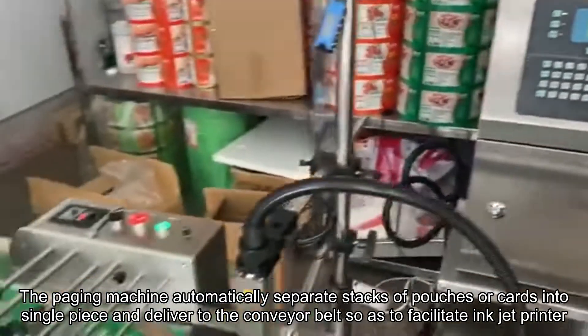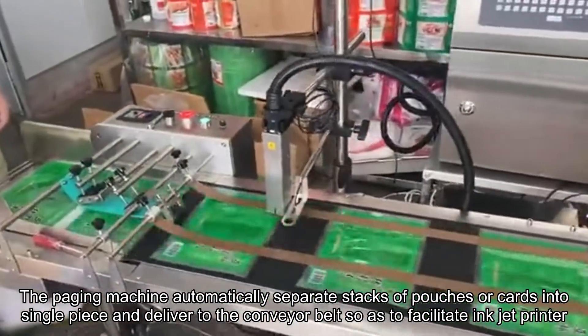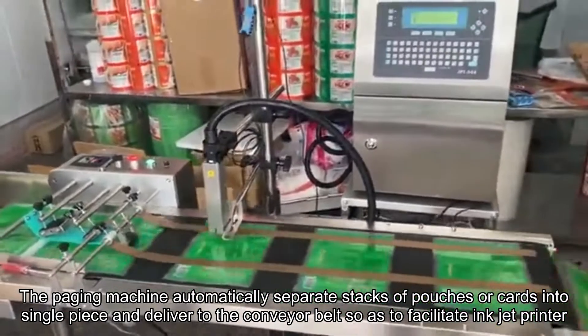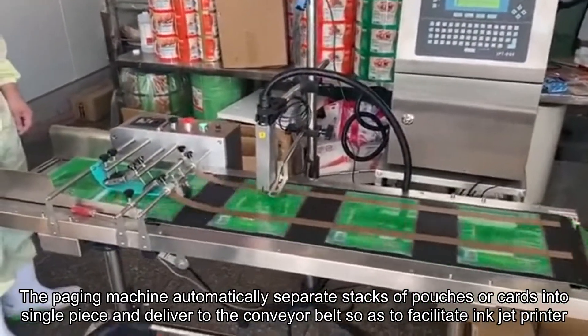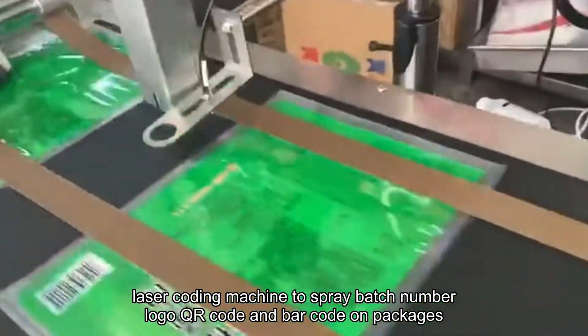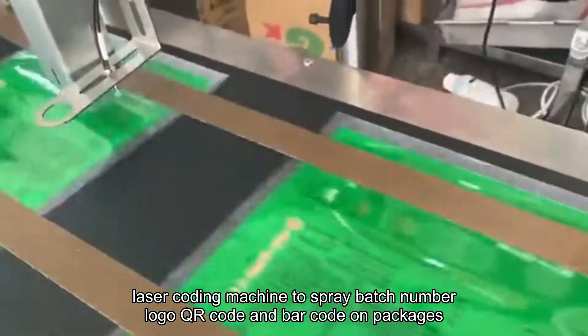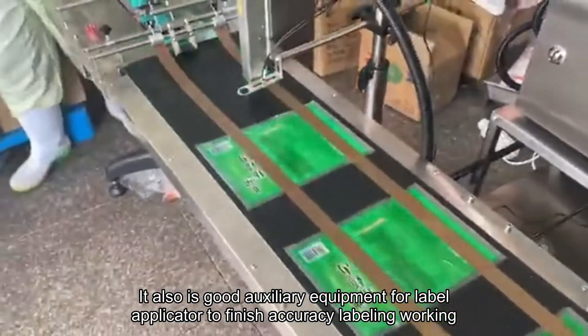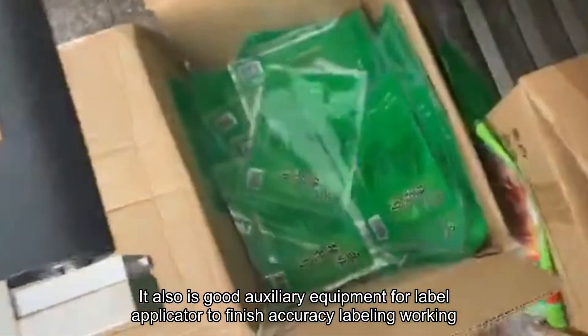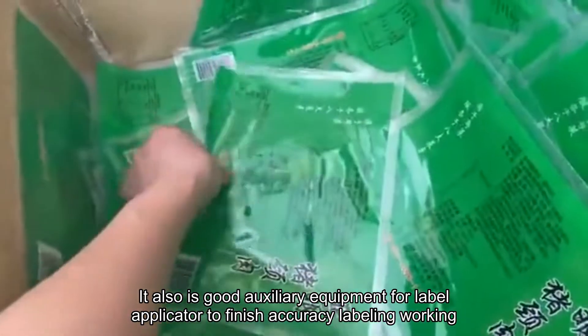The paging machine automatically separates stacks of pouches or cards into single pieces and delivers to the conveyor belt, so as to facilitate inkjet printer and laser coding machine to spray batch number, logo, QR code and barcode on packages. It also is good auxiliary equipment for label applicator to finish accuracy labeling working.